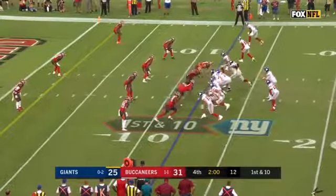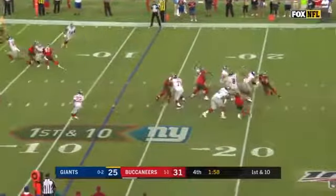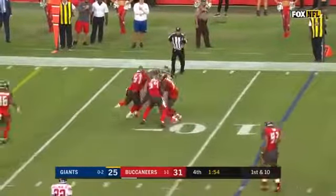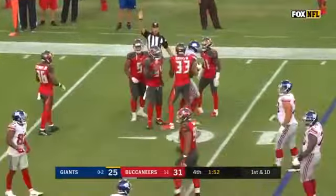First and 10 from the Tampa Bay 12. Jones on first down, complete to Fowler. Carlton Davis unable to bring him down.